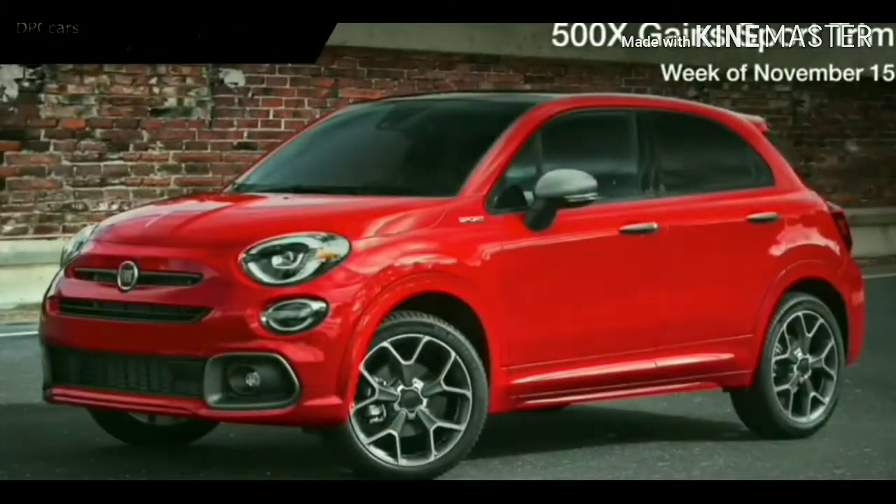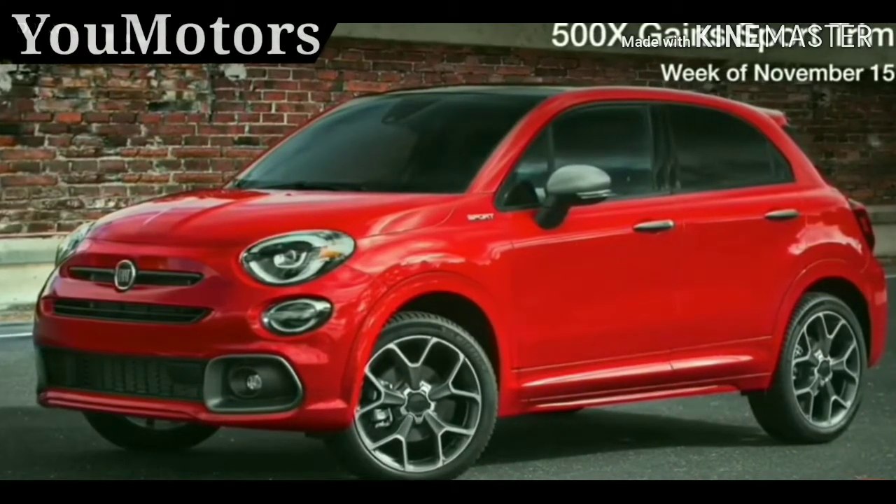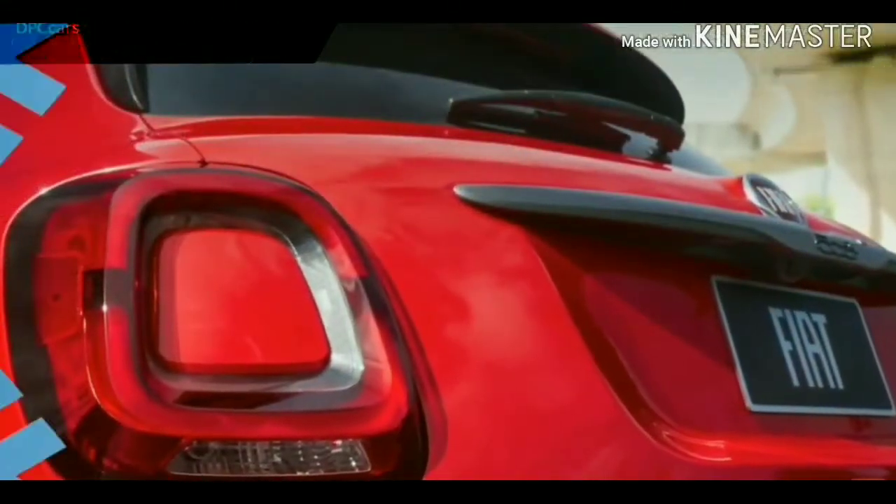The Fiat 500X Sport carries new front and rear fascia designs, body color side moldings, and dark finish exterior accents, plus an all-new Rovente red paint color.